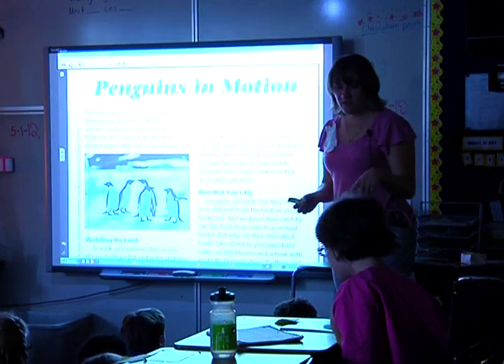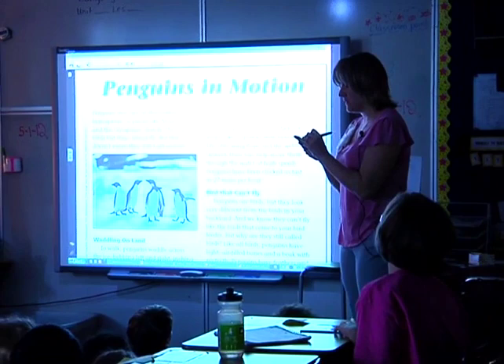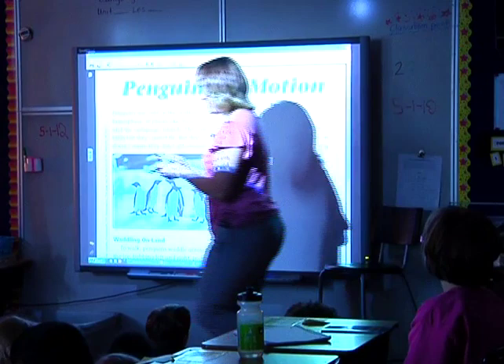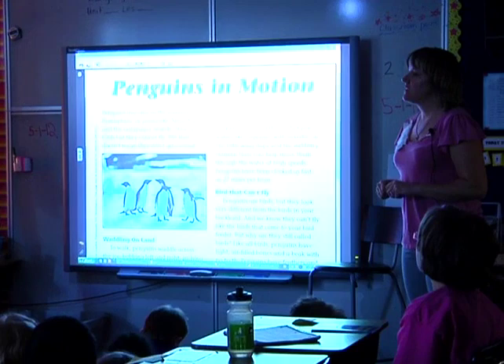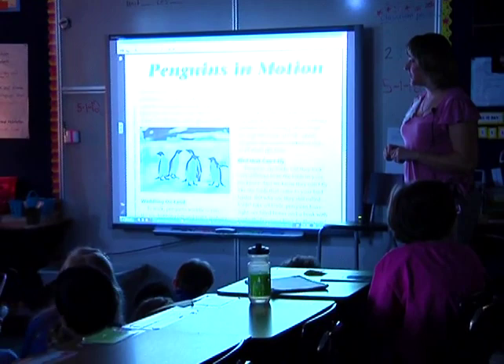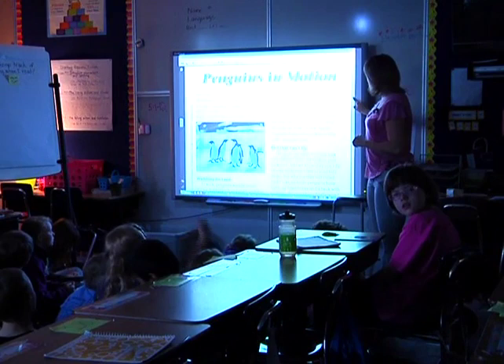If you have something you're thinking about, or that your partner is thinking about, write it down right on your paper. Turn and talk — what are you thinking about in that first part? Thumbs up if you had a thought. Thumbs up if your thought was like mine. Are we all going to have the same thoughts and wonder the same things? Nope.